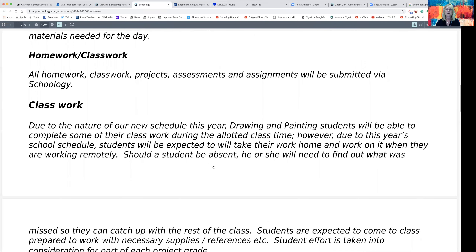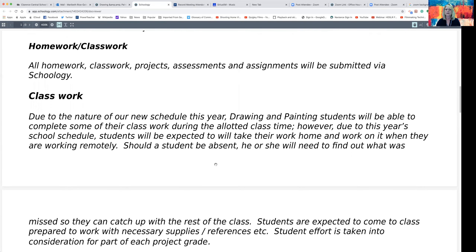Classwork and homework — we're going to be working on a combination of both. Everything that we do is going to be submitted into Schoology and I will be grading it in Schoology. I started doing this last year before we went remote and it worked out quite well. With our new schedule, if your child is a hybrid student working both here and at home, they are going to be taking things to and from school so they can work on them in class as well as at home. If your child is working fully remotely, they will be working specifically at home. Communication is key, as is their effort.